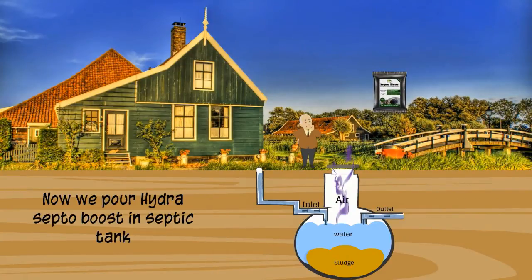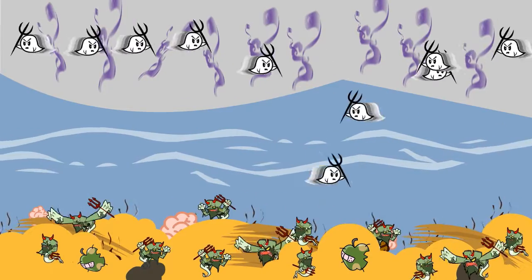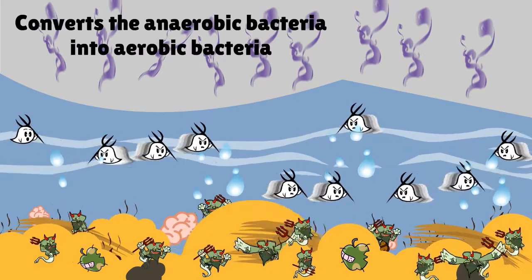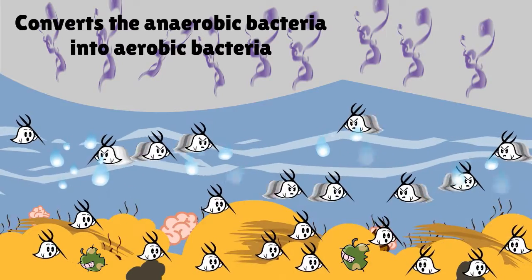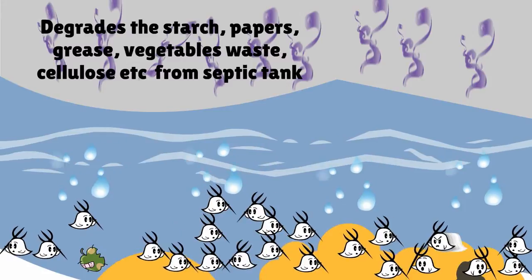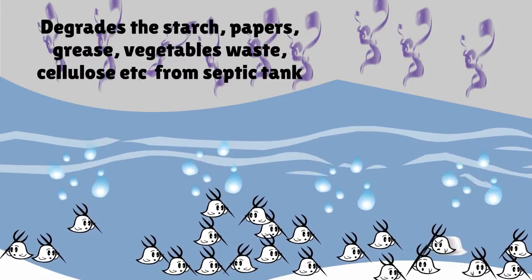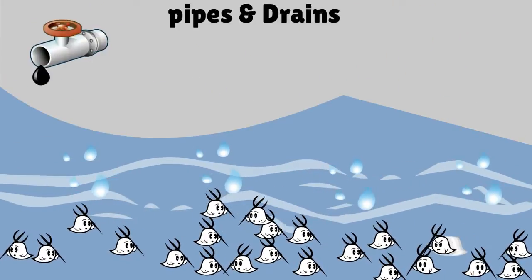Now we pour Hydrocepto Boost into the septic tank. It increases the water oxygen level, converts the anaerobic bacteria into aerobic bacteria, and degrades starch, papers, grease, vegetables, waste, and cellulose from the septic tank. It helps in maintaining an odor-free septic tank.